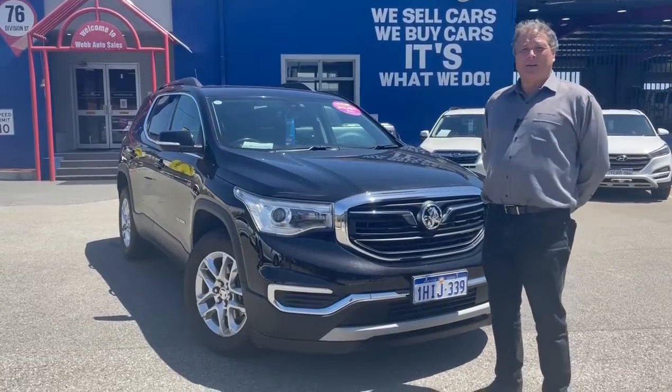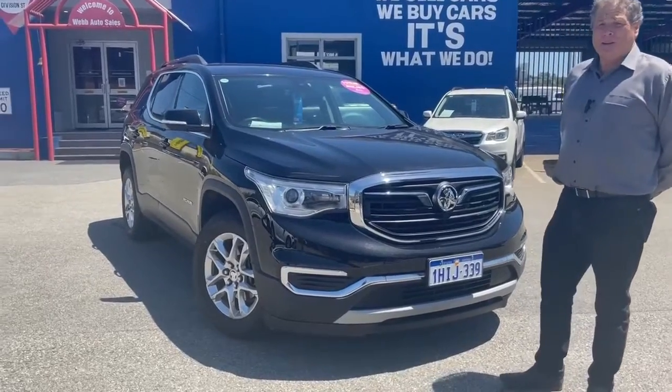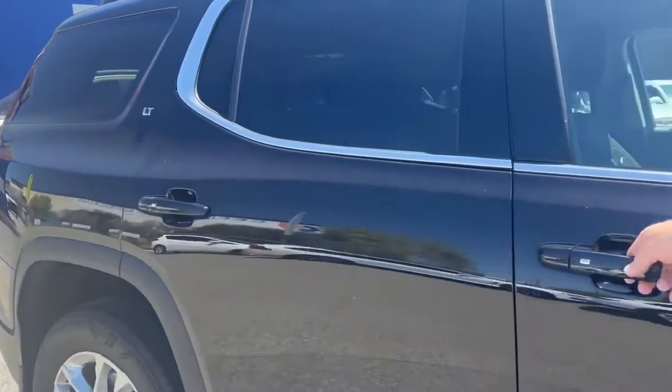Hello and welcome to Web Auto Sales. I'm Darren, here to show you our 2020 compliant Holden Acadia finished in a stunning black finish with alloy wheels. Just take a look at the insides of this car.